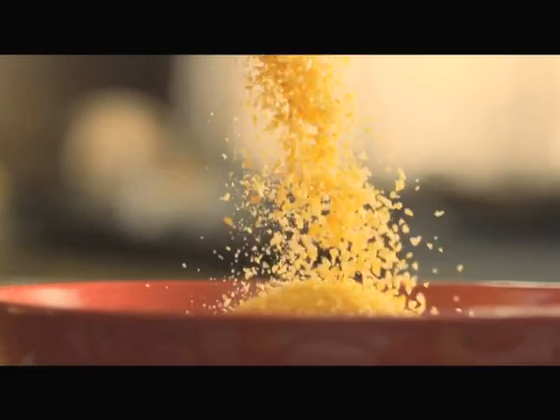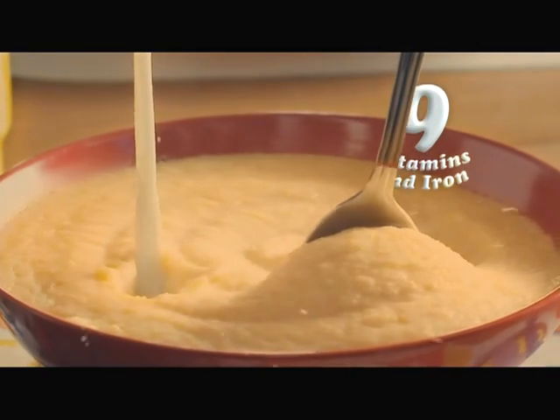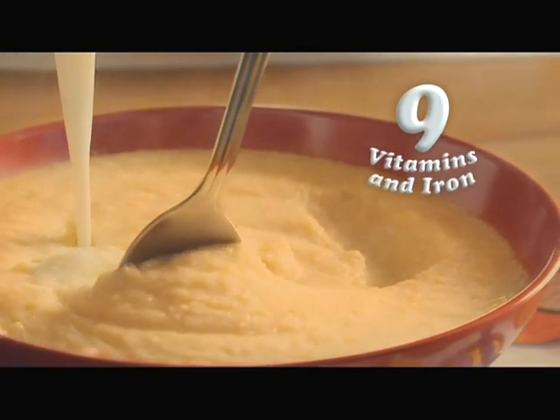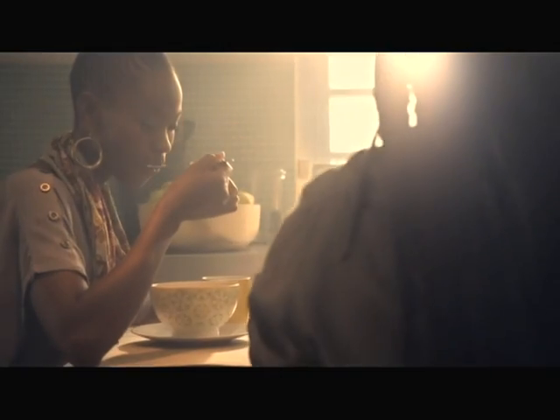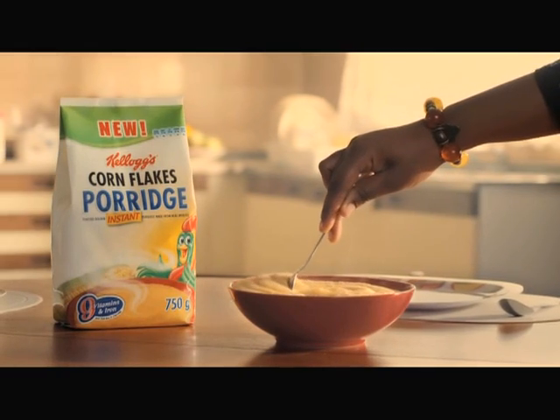New Kellogg's Corn Flakes Instant Porridge. The only creamy porridge made from delicious toasted Kellogg's corn for a taste like no other. Stir up a bowl of sunshine every morning with new Kellogg's Corn Flakes porridge.